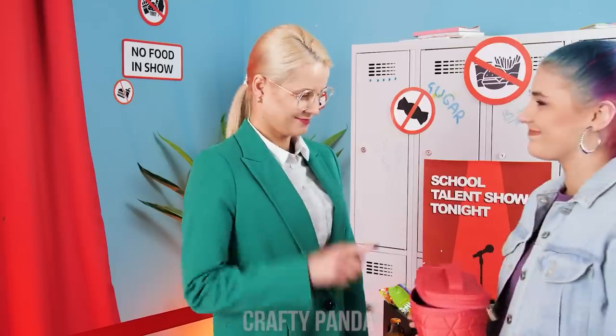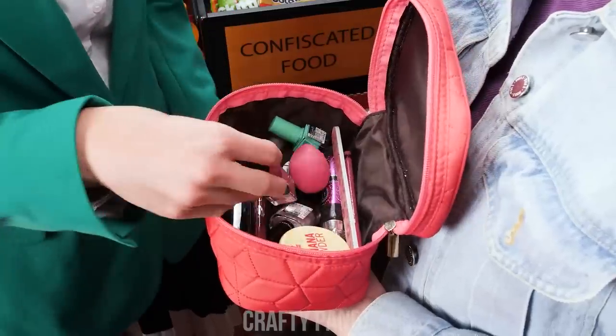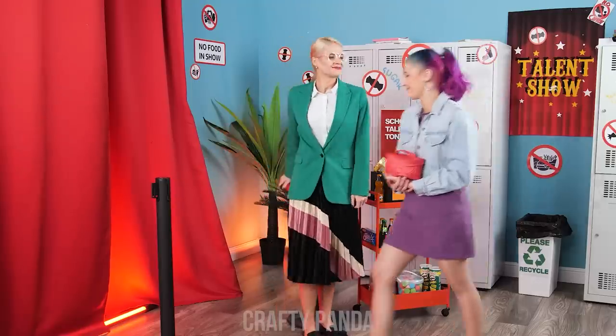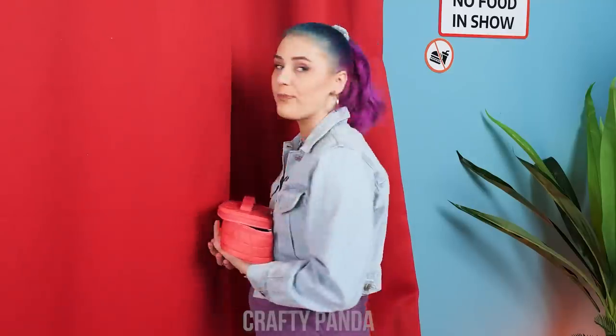Hello! May I see that? Some mascara? A makeup sponge? You're good to go!